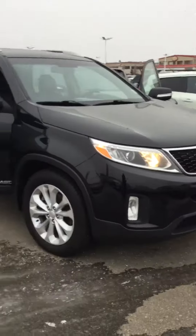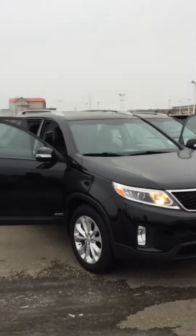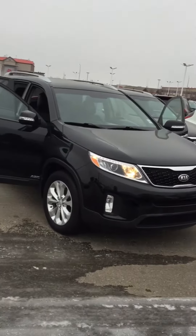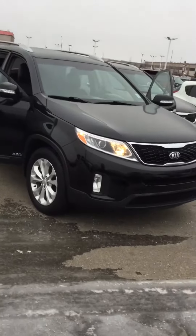Nice space in the back for the luggage. I hope you like the video. If you have any questions, please call me on my phone number 431-337-6006. Have a good day. Bye.